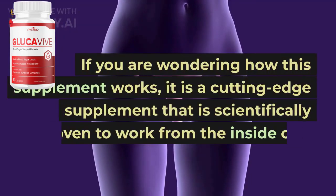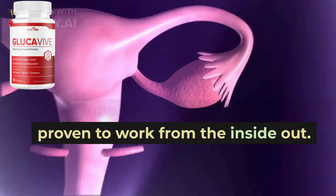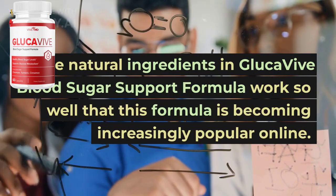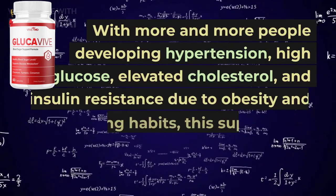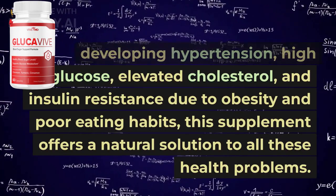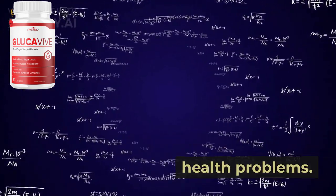If you are wondering how this supplement works, it is a cutting-edge supplement that is scientifically proven to work from the inside out. The natural ingredients in GlucaVive Blood Sugar Support Formula work so well that this formula is becoming increasingly popular online. With more and more people developing hypertension, high glucose, elevated cholesterol, and insulin resistance due to obesity and poor eating habits, this supplement offers a natural solution to all these health problems.